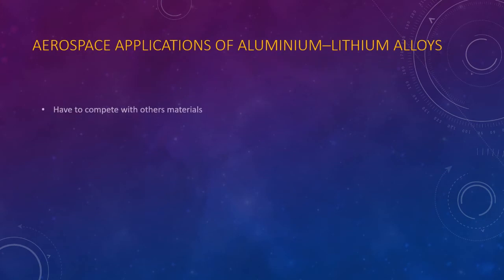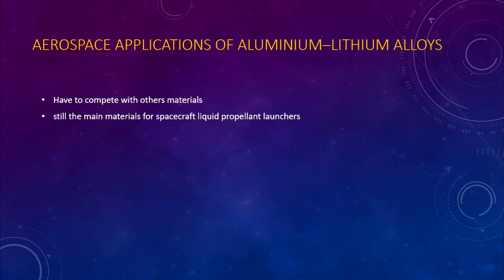Aerospace applications of Aluminium-Lithium Alloys. These alloys must compete with conventional Aluminium Alloys, carbon fiber reinforced plastics, and glass reinforced composites, particularly for transport aircraft structures. Actual and potential applications of third generation Aluminium-Lithium Alloys are presented. For aircraft, it is concluded that the competition between different material classes has reached a development stage where hybrid structures using different types of materials may become the rule rather than the exception. However, Aluminium Alloys are still the main contenders for spacecraft liquid propellant launchers.